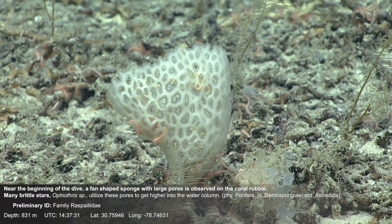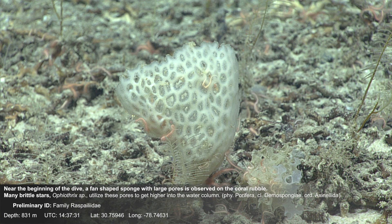Near the beginning of the dive, a fan-shaped sponge with large pores is observed on the coral rubble.